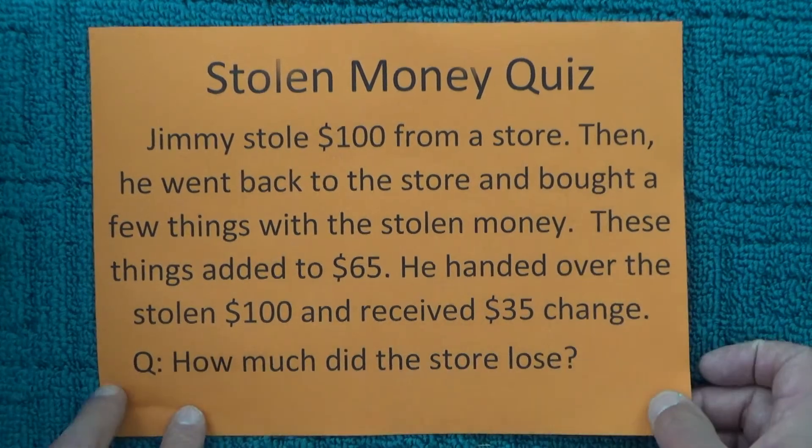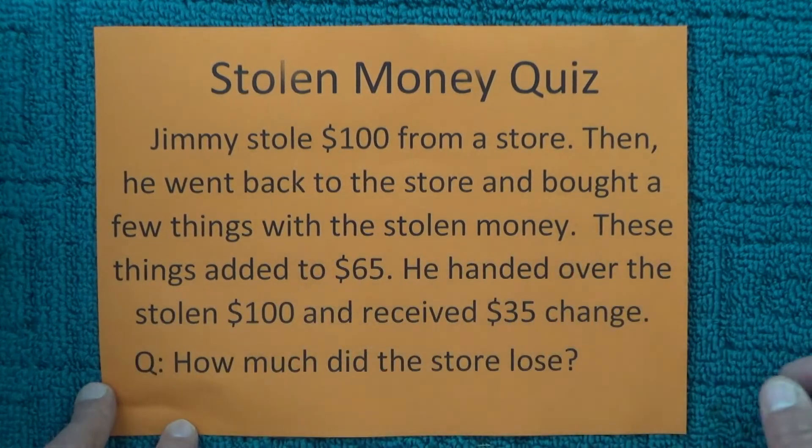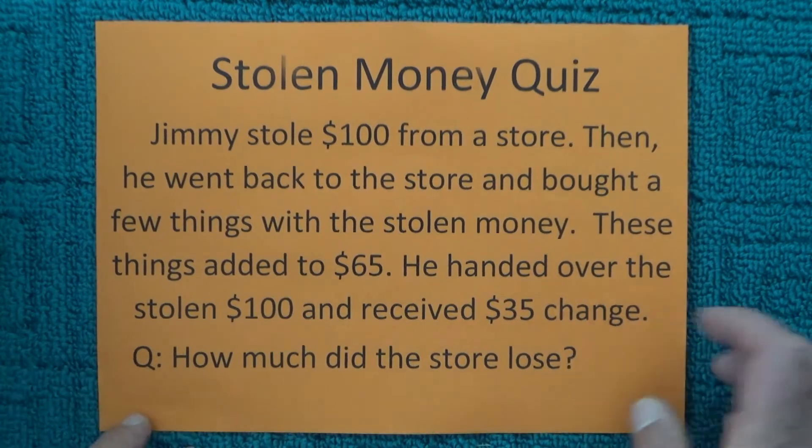How much money did the store lose? If you want to think about the answer, click on the pause button in the bottom left hand corner. Otherwise, I'm going to go straight into the answer.